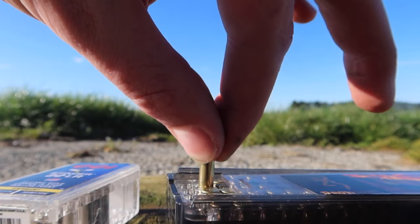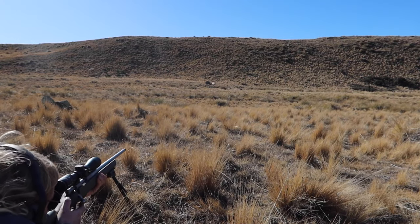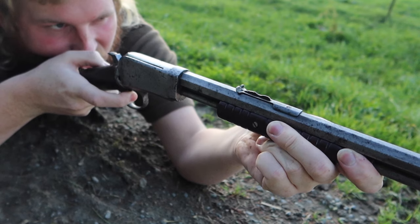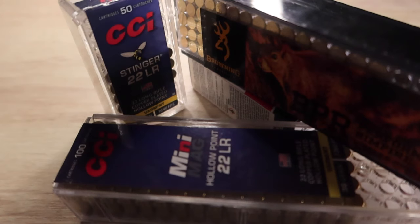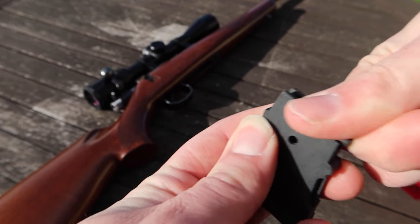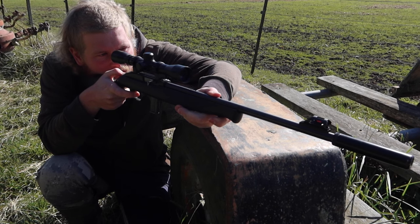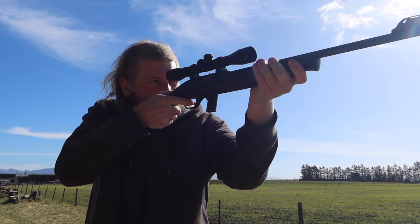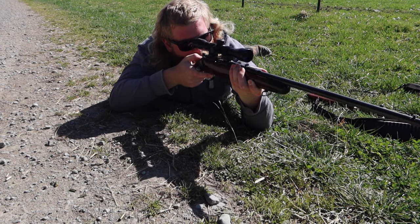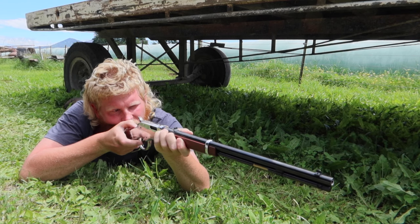The .22 Long Rifle is by no means a significantly powerful round compared to the vast proportion of rifle cartridges on the market. It is an old round that has stuck with the times, and it continues to be used every day by people all over the world. Even though the round is small, it does pack quite a punch. There are stories as old as the round itself of hunters killing medium game with the tiny bullet fired from a .22LR casing. Some farmers will use the .22 Long Rifle for putting down cattle, though you must shoot the animal at near point-blank range, and the shot must be placed exactly in the right spot.